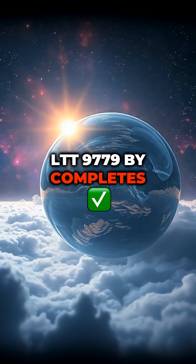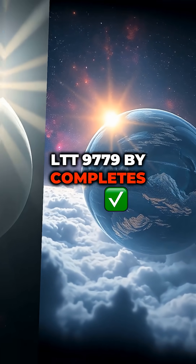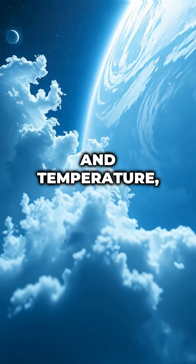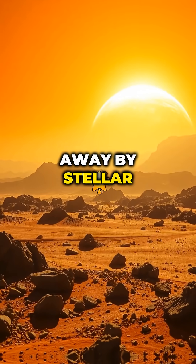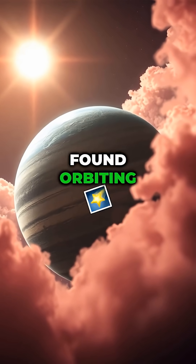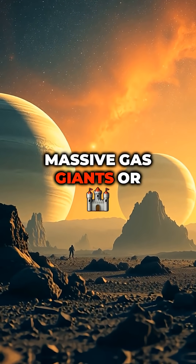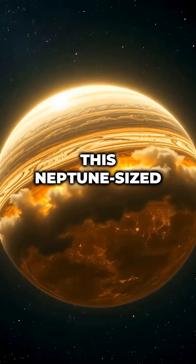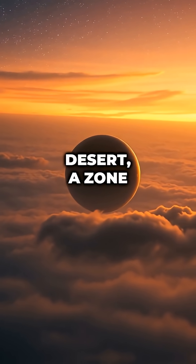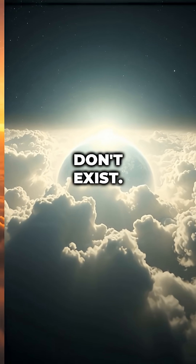Here's where it gets weird. LTT 9779b completes one orbit around its star in just 19 hours. At that distance and temperature, the atmosphere should have been blown away by stellar radiation, leaving bare rock. All other planets found orbiting that close are either massive gas giants or small rocky worlds. This Neptune-sized planet exists in what astronomers call the Neptunian Desert — a zone where planets this size simply don't exist.